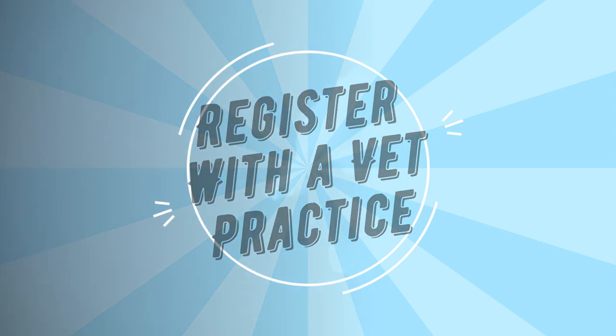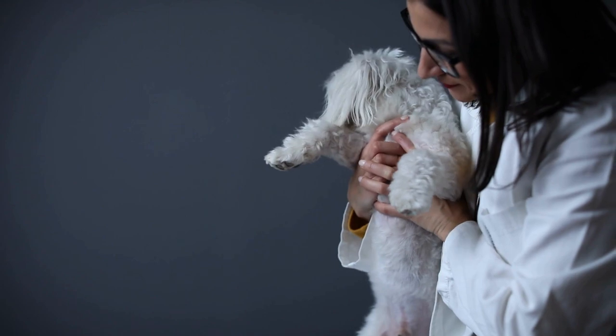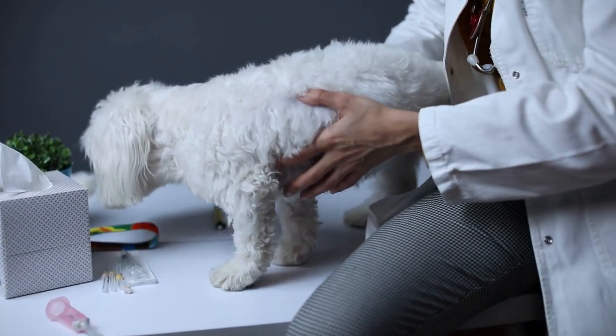Register with a vet practice. Signing up with a nearby vet practice is best, so you don't have to travel far for help. Be sure to ask whether the practice provides out-of-hours care, or whether another clinic covers this for them.